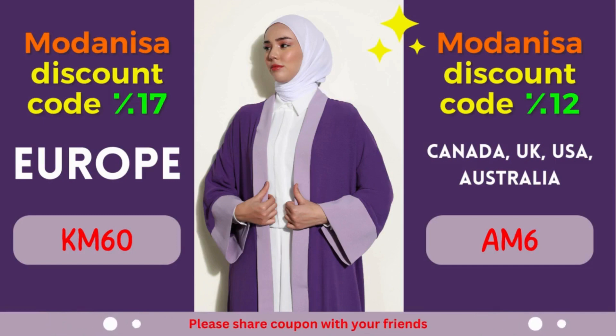Modanisa Coupon: 17% discount for European countries. Attention, European fashion lovers! Modanisa is extending a generous discount of 17% exclusively for European countries. Whether you reside in France, Germany, Italy, Spain, or any other European nation, this discount is designed to enhance your shopping pleasure.